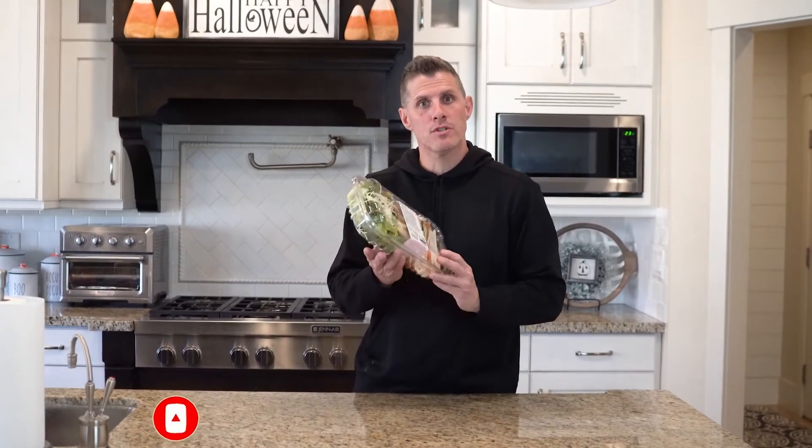Hey everybody, welcome back to ChefDog. Here at ChefDog we review Costco food, so if you like Costco food and you want to see reviews of it, remember to subscribe.